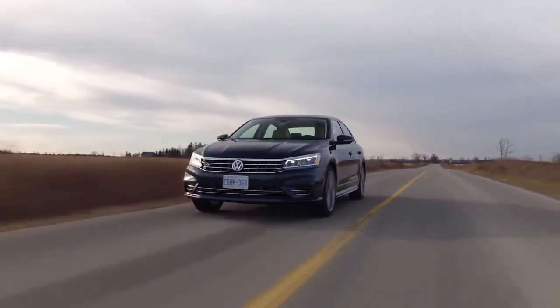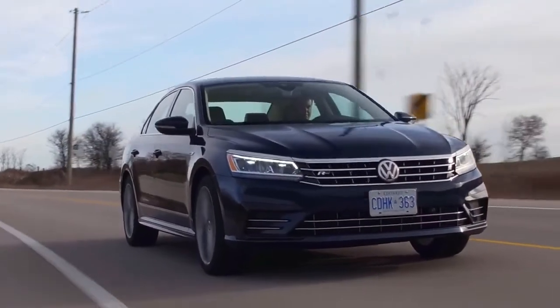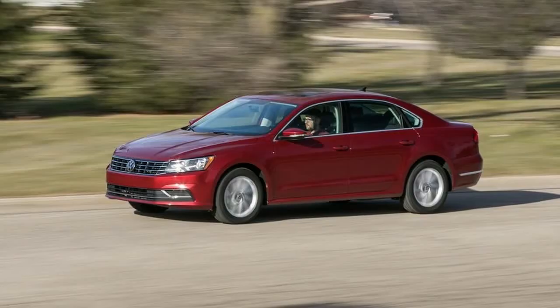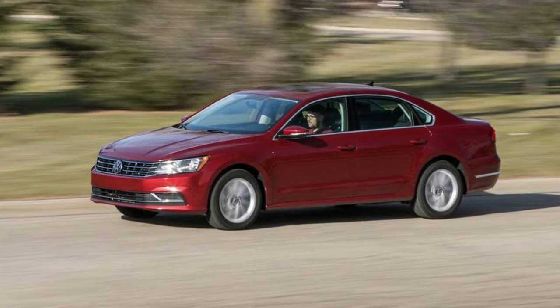Fender Premium Audio System with Subwoofer. Dual USB Inputs. Voice Control. VW Carnet App Connect: Smartphone Integration and Interface with Apple CarPlay, Android Auto, and MirrorLink.